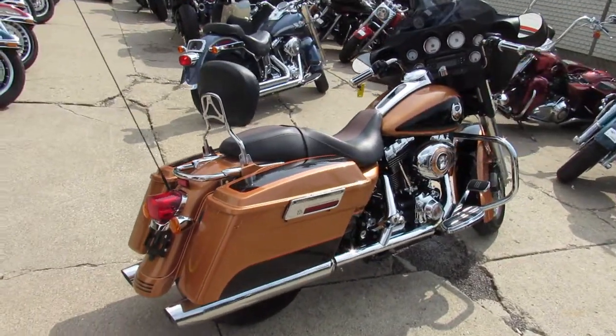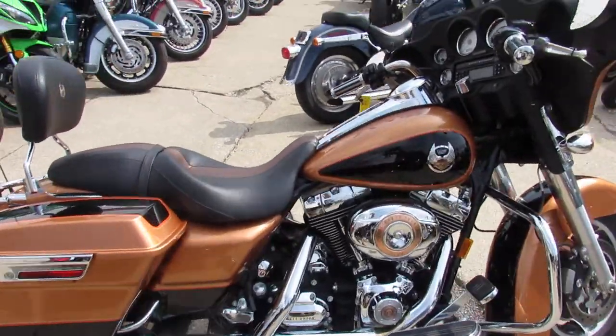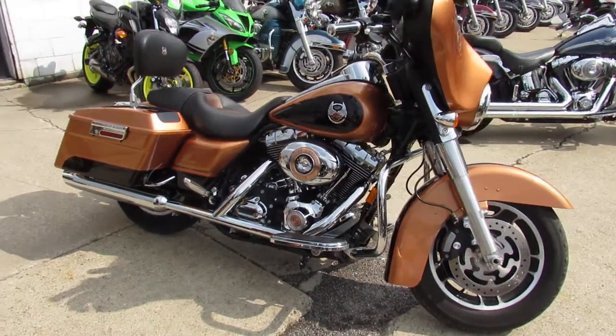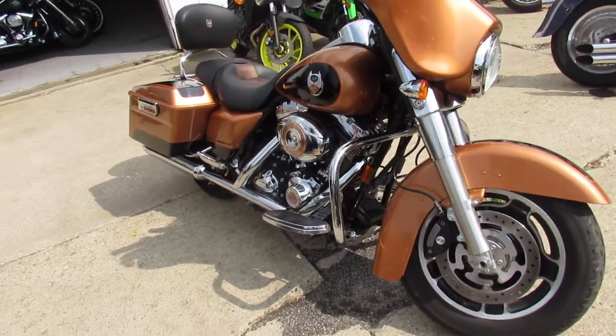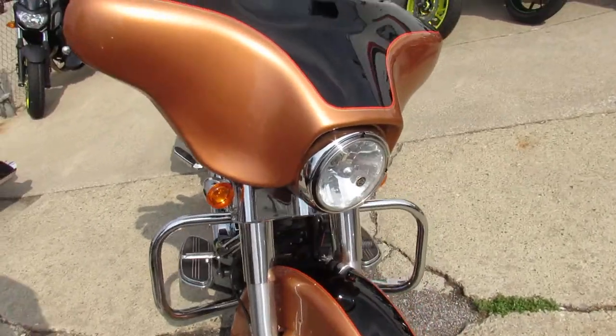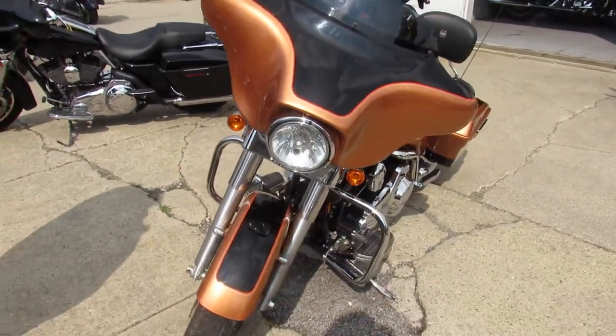I'm going to show you a real special one here guys. This is a 2008 Harley Street Glide Anniversary Edition with only 3,005 miles. This is a numbered anniversary bike — this is number 713. Hard to find bike, and where do you find one of these with only 3,000 miles on it? They don't exist. This is it.